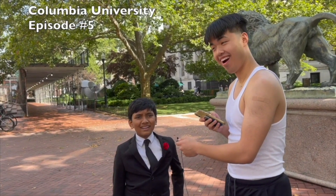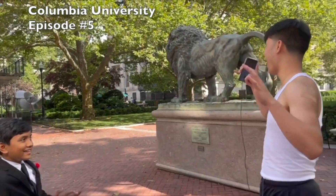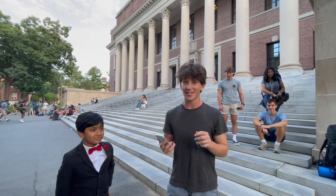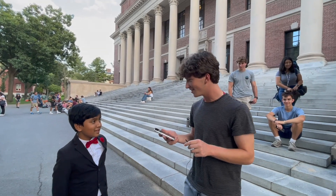Fifty-four eighty-eight! Alright, hi. I'm Andrew. I'm a freshman at Harvard. Here we go. You ready? Yup.